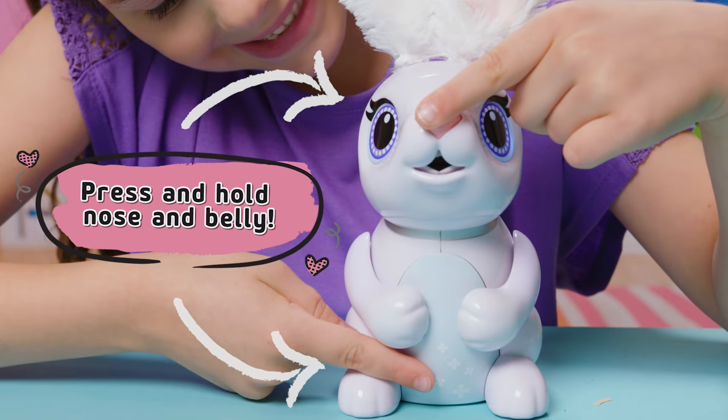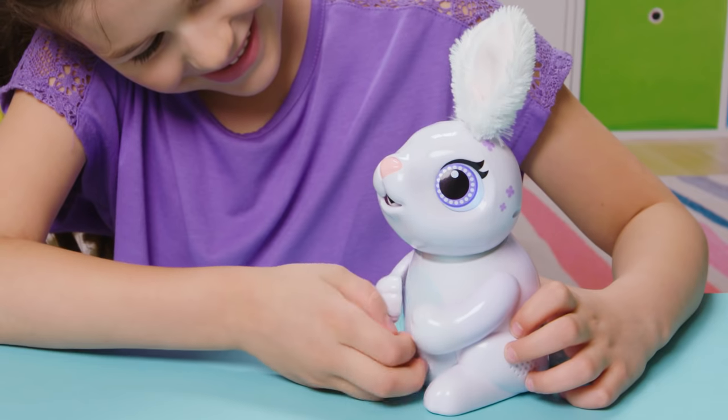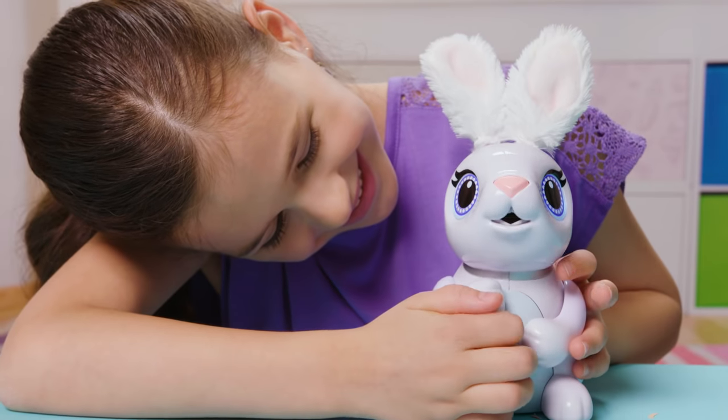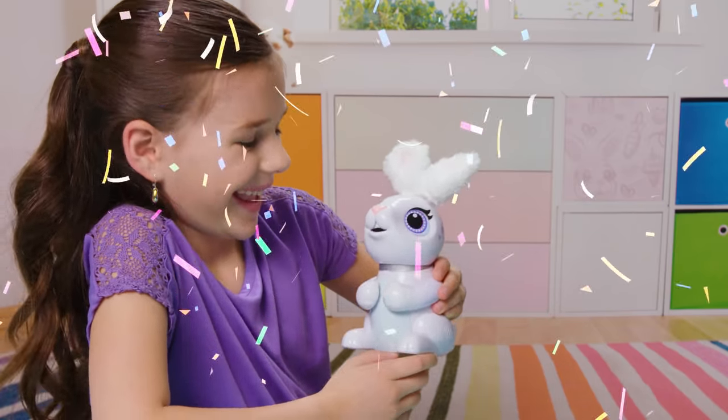They also have a tickle game. Tickle Chewy until she makes a wee sound. I have to stop tickling when I hear it, and she'll make a winning sound. If I do it right three times, I win. Yay! That was fun.